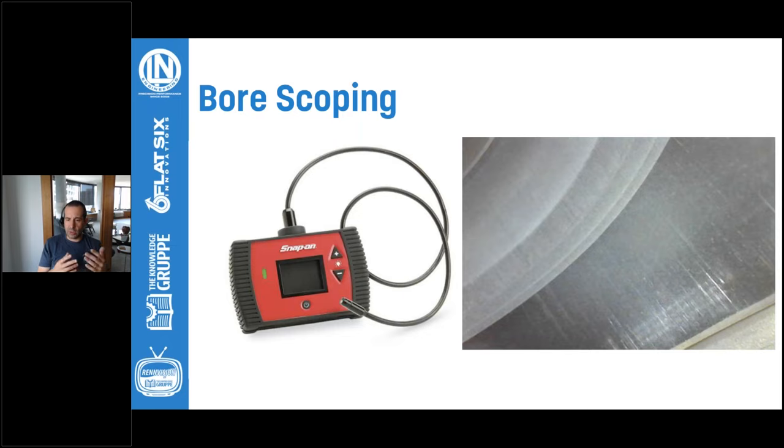A tool critical for identifying problems with these cars is a borescope. In most applications, you can pull the spark plug and look through there. The biggest issue is that the problem always starts at BDC and works its way up from the bottom of the cylinder. With Locasil blocks, we advise shops to drop the sump and fish in a borescope from the sump area with the piston at TDC. That way you can actually look at the bottom of the cylinder bore and see if wear is starting there — because with Locasil blocks, the wear always starts at BDC.